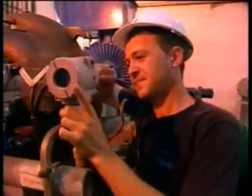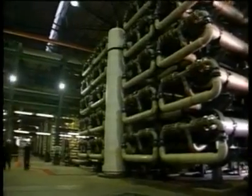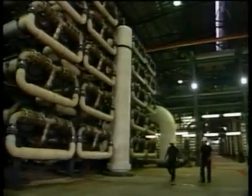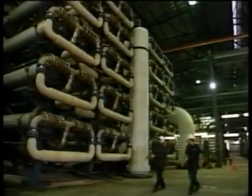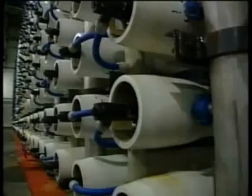It's being called a model for an increasingly thirsty world — this technology these days is growing up. It's not an inexpensive process. The seawater is drawn and filtered twenty-four seven through a room the size of an airplane, compressed through thousands of filtered tubes that separate salty water from fresh.